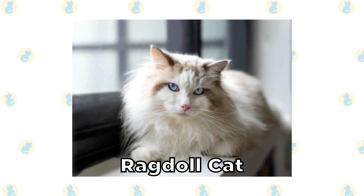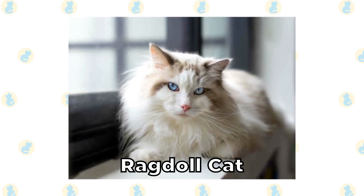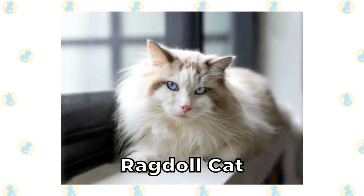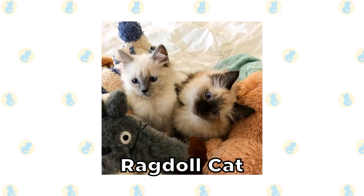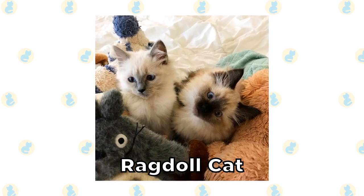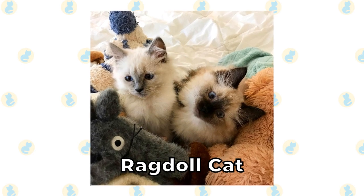Ragdoll Cat. Topping the list of the most popular cat breeds in Australia is the Ragdoll Cat. This is an extremely unique-looking long-haired cat. They're typically white, with brown around their head, and they have bright blue eyes. These cats are extremely popular everywhere, and Australia is clearly no different.